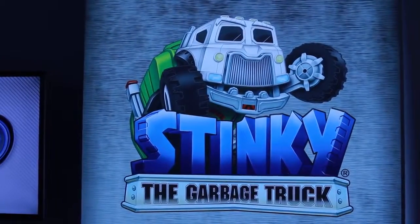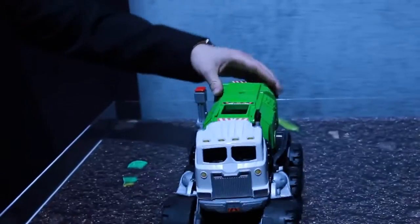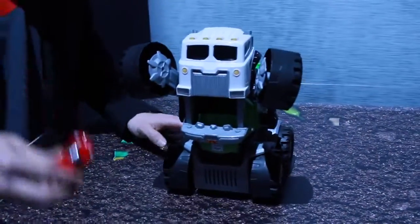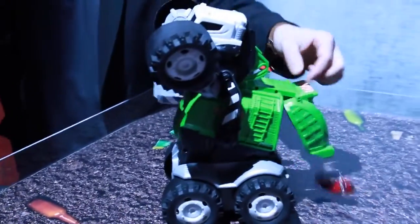Now this is a relaunching of an older toy called Stinky the Garbage Truck. This guy is awesome because he looks kind of like a huge robot — maybe a bit like a transformer. He's able to stand up on his hind wheels, talk, and move his lights. He just ate a car — where's it going? It's going to come right out the back of him.